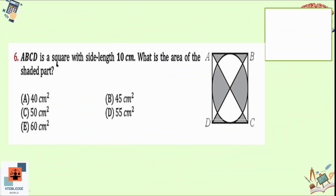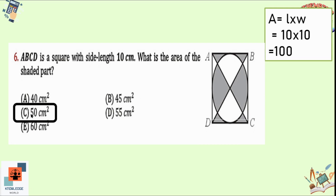Question 6: ABCD is a square with side length 10 cm. What is the area of the shaded part? The total area is 10 × 10 = 100 cm². Looking at the square, half is shaded and half is unshaded, so the shaded area is half of 100, which is 50 cm². Option C is the correct option: 50 cm² is shaded.